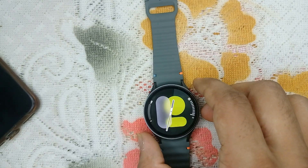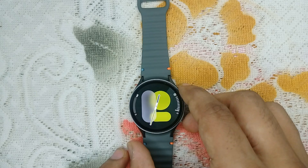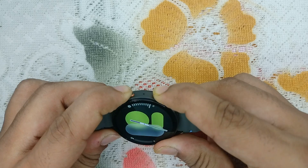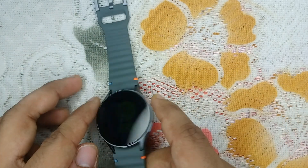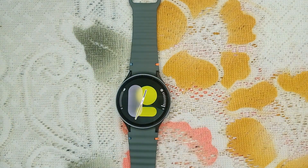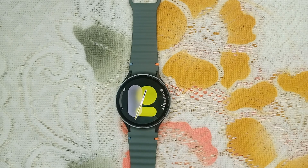Step three is restart your watch. Sometimes a simple restart can resolve many issues. To restart your watch, press and hold the power button and the bottom key together until you see the Samsung logo on the display. Your watch will reboot — it will take up to two to three minutes, so be patient.